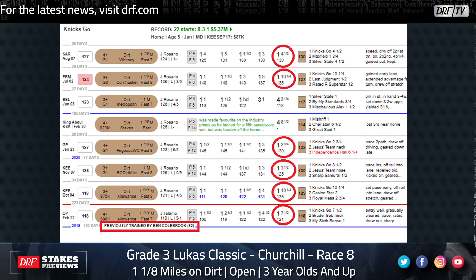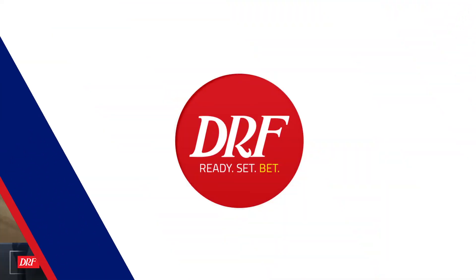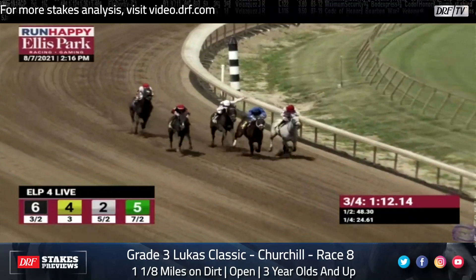Given the pace advantage, the class edge, and his speed figure power, he's unlikely to lose this race. But is there anybody you can get underneath him, perhaps in an exacta to create some value? The other horse I know you wanted to highlight, Craig — the number four Shared Sense — he's coming out of a pretty game victory at Ellis Park in the Tri-State.